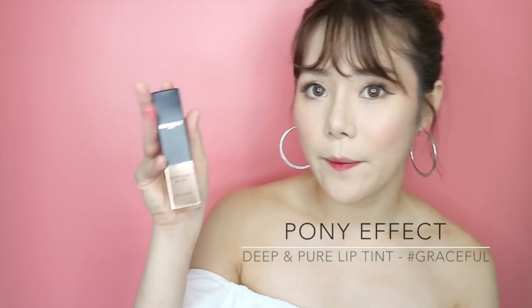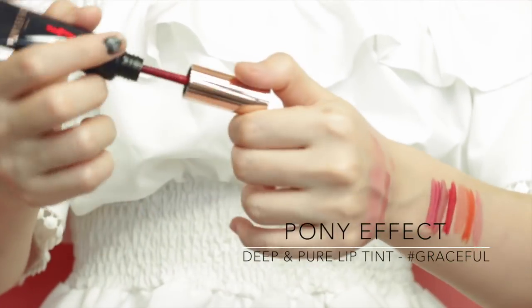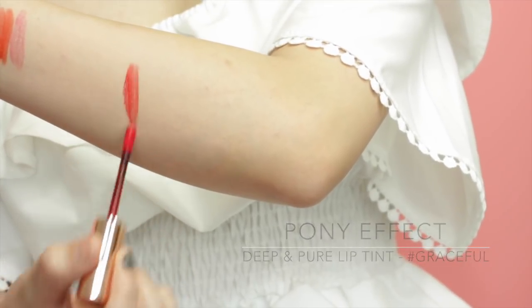This one is the Pony Effect Deep and Pure Lip Tint in shade Graceful — a really nice red tint. I've heard quite good reviews on this one.